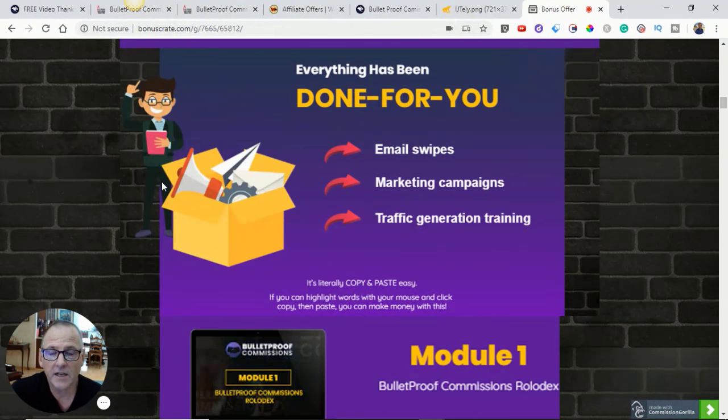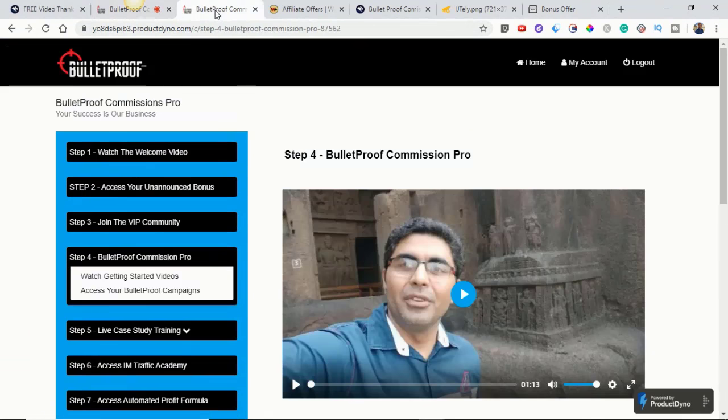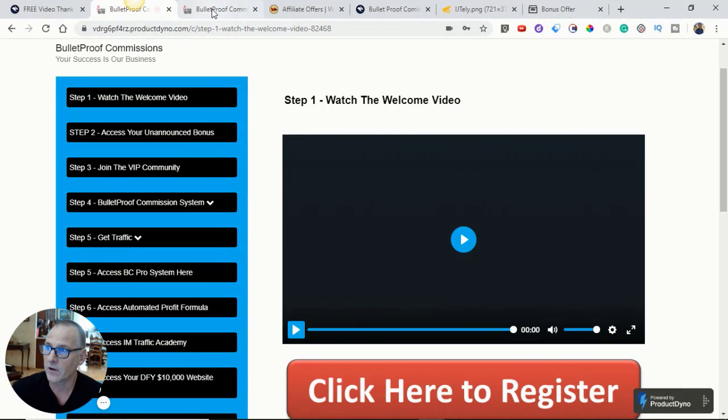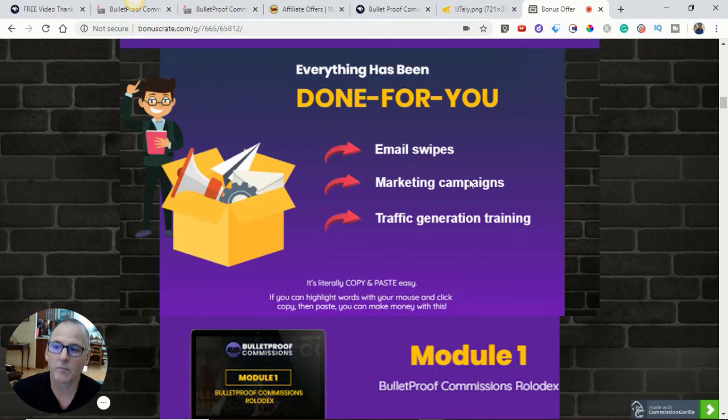So if that sounds like something you'd be interested in, stick with me as I dive deep into the members area. That's the front-end members area, and here's the pro upgrade members area. Everything has been done for you. Vic Cardi had his ups and downs on the way to success, so he understands what struggling affiliate marketers go through. He's set up everything done for you — email swipes, marketing campaigns, traffic generation training — all included in the front-end offer.